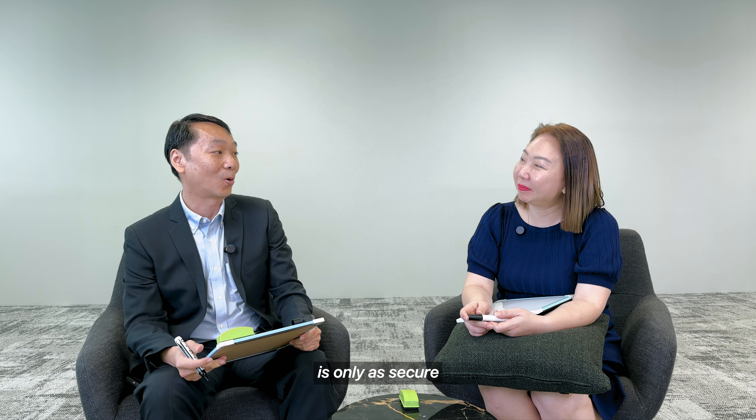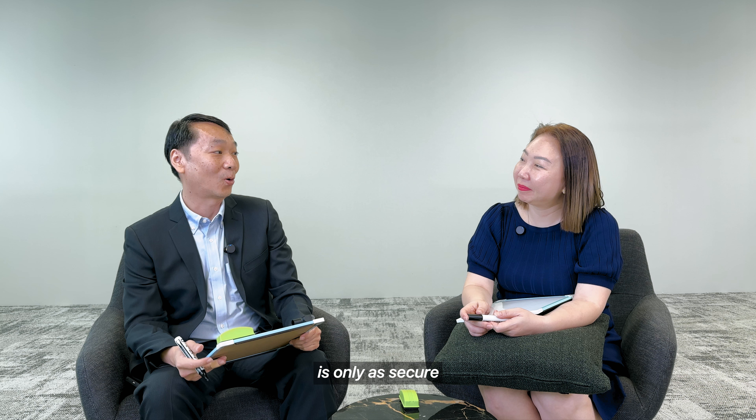Hi everyone, we've been challenged to answer burning questions around mobile threats in just five seconds.